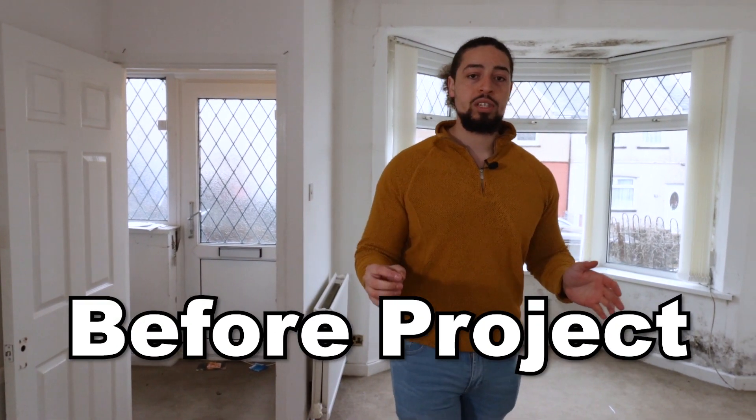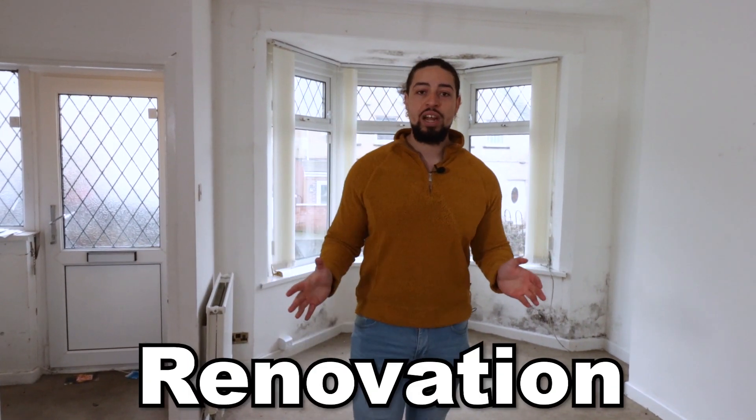So this is our latest acquisition — this is the before the project. You're going to see right at the very inception of when we're buying the property all the way through to the end: the numbers, the plans for the renovation, everything in between. Nothing's going to get held back. If you want to know how that's done, then watch the rest of this video.